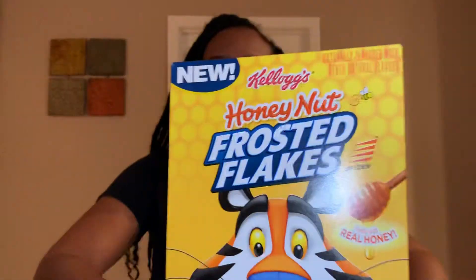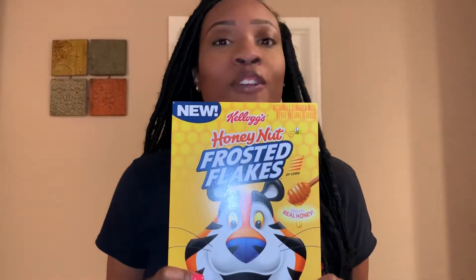Happy Thursday everyone. On this car and snacks, in honor of National Cereal Day, I have Kellogg's Honey Nut Frosted Flakes.